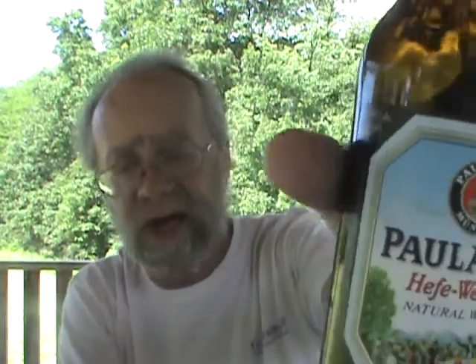So I'm gonna give the Paulaner Hefeweizen natural wheat — or as they say on their website, their natural cloudy beer — a good solid 7.5 out of 10. It's not that expensive, it's an easily drinkable beer, as you can see it's mostly gone.